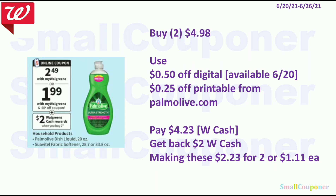The Palmolive or the Suave Hotel are going to be $2.49. You can buy two for $4.98. Use the $0.50 off digital. I'm not sure if we're getting $0.50 for Palmolive and $0.50 for Suave Hotel separately, or if they will lump them together — we will have to wait and see. Assuming they are lumped together, use the $0.50 off digital and a $0.25 off printable from palmolive.com. You'll pay $4.23. You can pay this with Walgreens cash, get back a $2 Walgreens cash for buying two, making these $2.23 for two or $1.11 each.